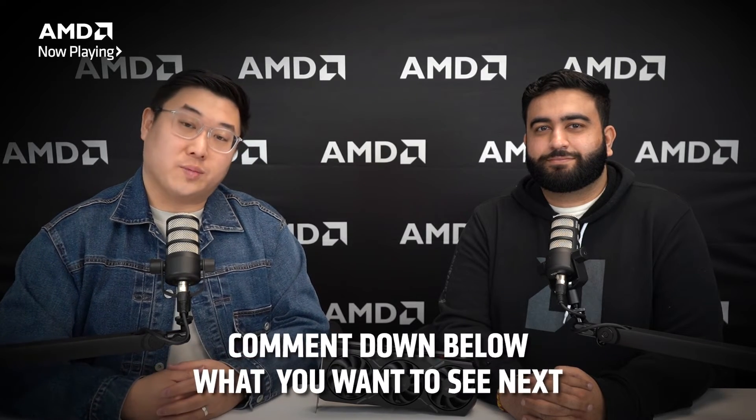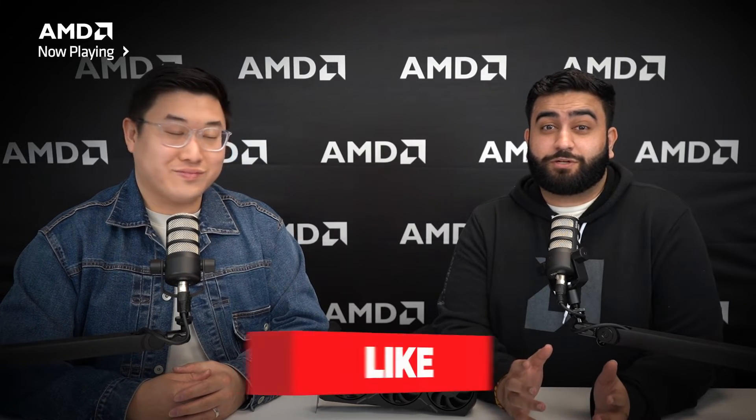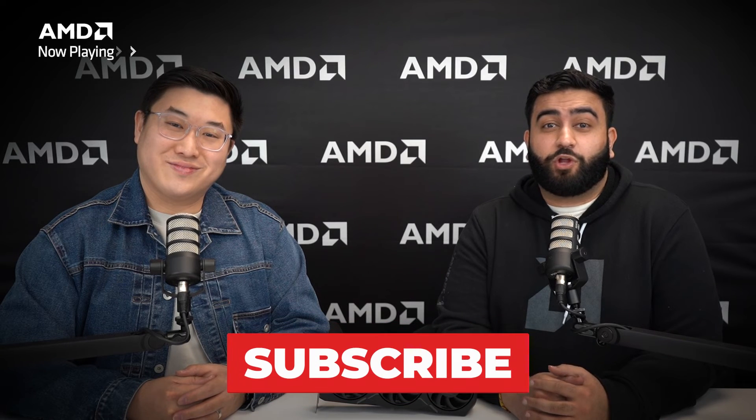We've covered a lot in today's episode, with the newest Radeon RX 7900 GRE delivering great performance for 1440p gamers, as well as the newest and awesome updates to AMD software. Make sure that your AMD software is up to date to enjoy these great features, and if you want to learn more, check out the links in the description below to the blogs that cover a recap of what we talked about today. Be sure to like and subscribe, and leave whatever comments you have down below. We love interacting with you and hearing your questions. Until then, we'll see you on the next episode of AMD Now Playing.